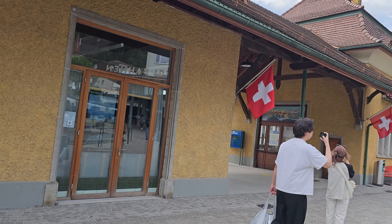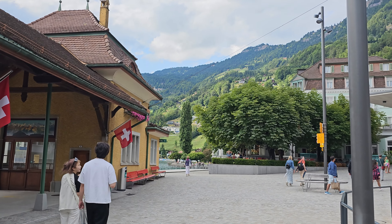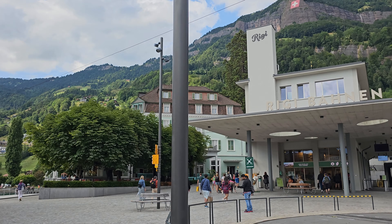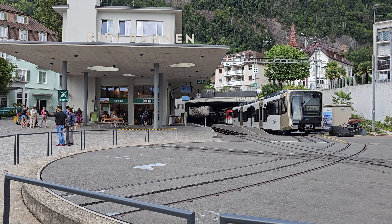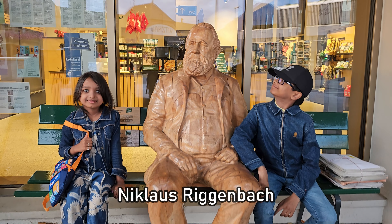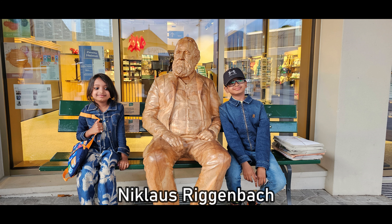We will be taking the cogwheel train, also known as the mountain train. This will take us directly to the top of the mountain. My kids are sitting next to the statue of the legendary Niklaus Riggenbach, the engineer who designed this route.